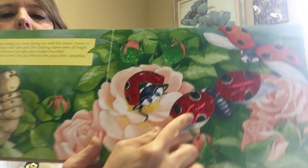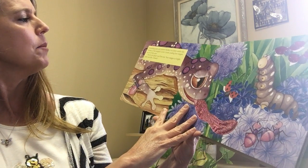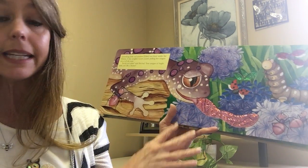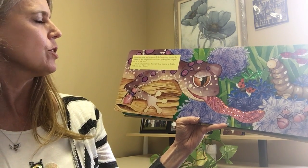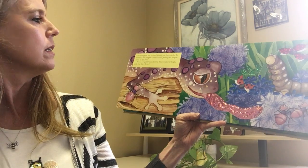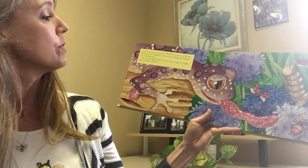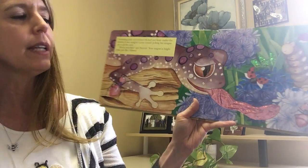The ladybugs are insects and they are sparkly, and now our dragonfly too. Something pink and pointed flicked out from under the flowers — it was Lizzy Lizard, poking her tongue out at the ants. 'You're not plain,' said Percival, 'your tongue is so bright pink, just like a flower.'